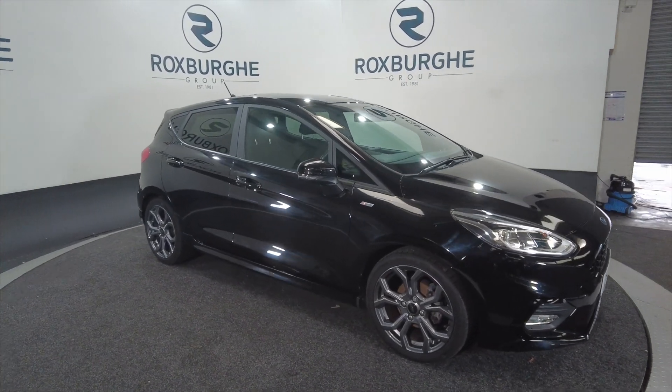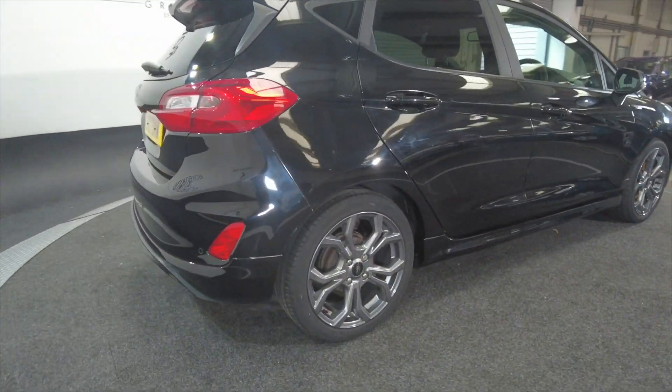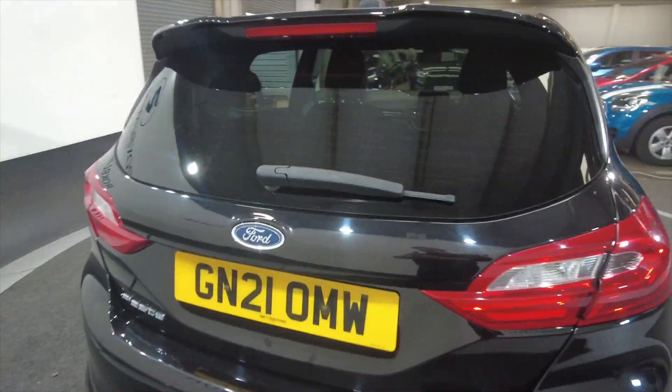As you can see it's got alloy wheels — they are fantastic. Really nice jet black colour.